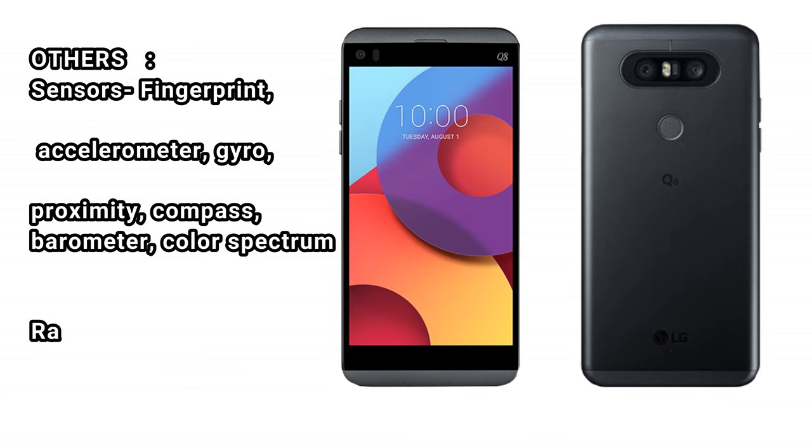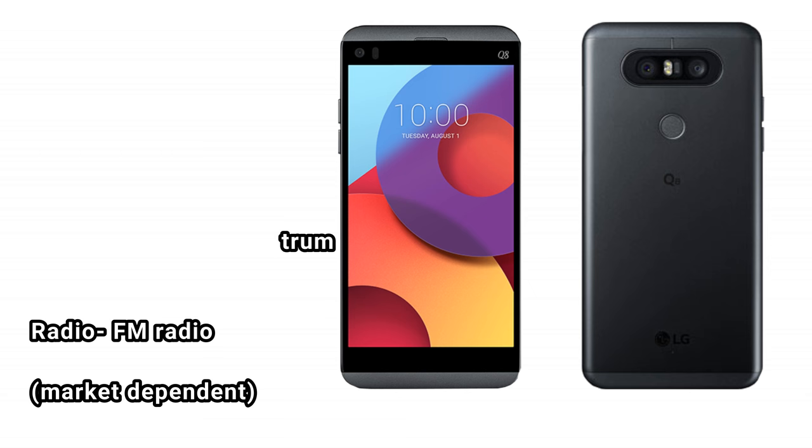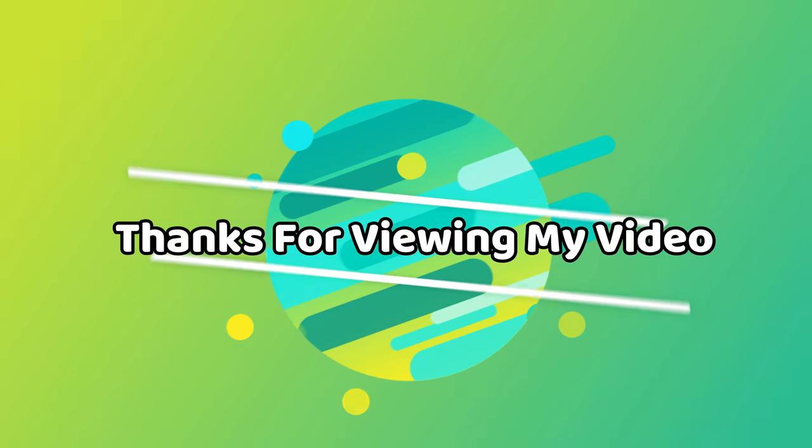Other sensors: fingerprint, accelerometer, gyro, proximity, compass, barometer, color spectrum sensor. FM radio: market dependent. Thanks for viewing my video.